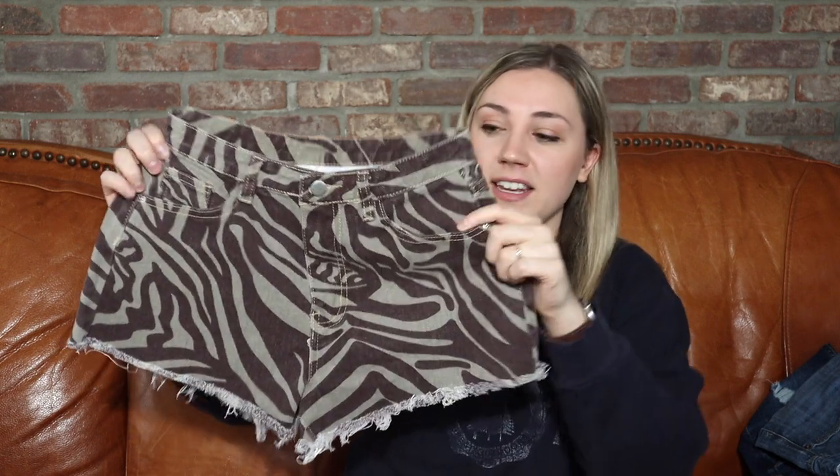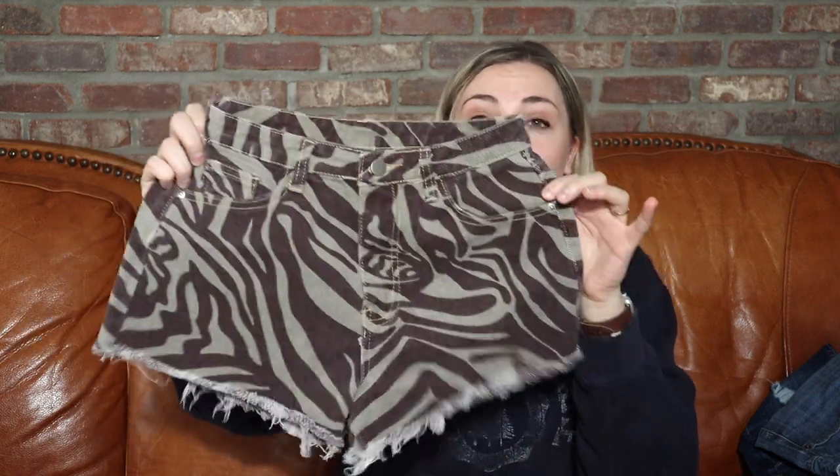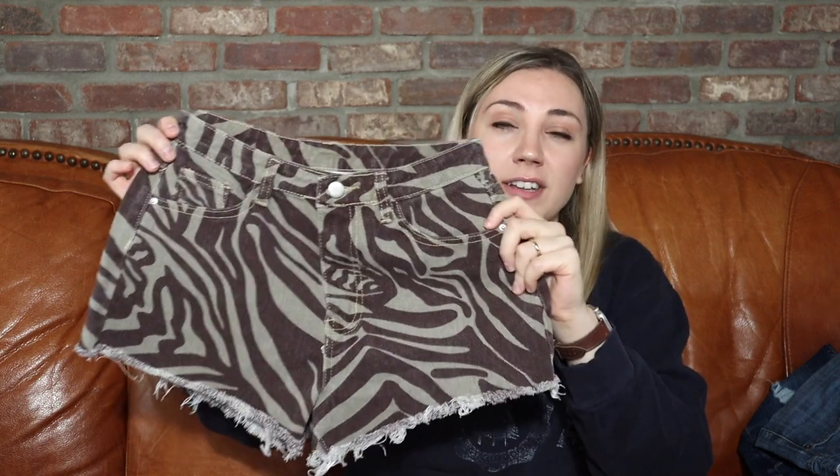A couple more pairs — these are Shein shorts. Shein can sell as good as some brands like American Eagle sometimes; they can resell for pretty much exactly what they retail for if not more, because you can get stuff super cheap on Shein's website. The reason I got these is they are very trendy looking — zebra print, raw distressed hem, super high-rise. They have a lot going for them. These are a size small, which is probably like a size 4 in Shein.